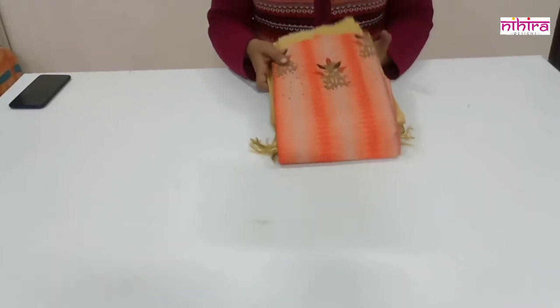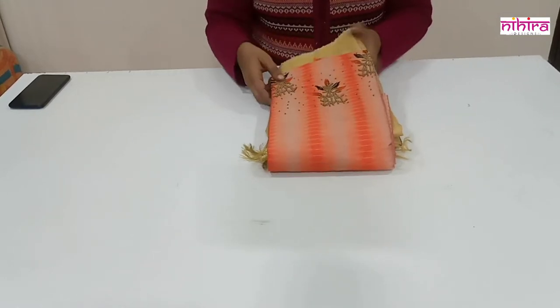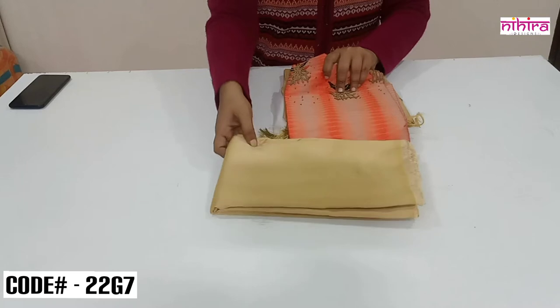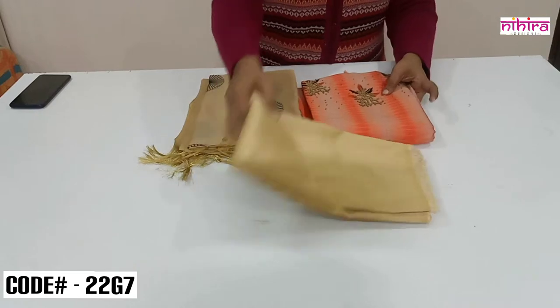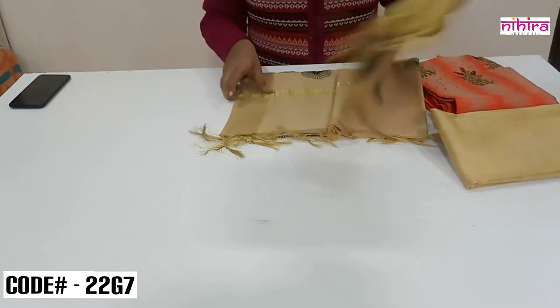The first one is a beautiful Chanderi material in Ikkat weaving pattern. This is the top in orange color. For this we have a beige color cotton silk salwar, and the dupatta is in beige color with all over embroidery. I'll open and show you each one by one.